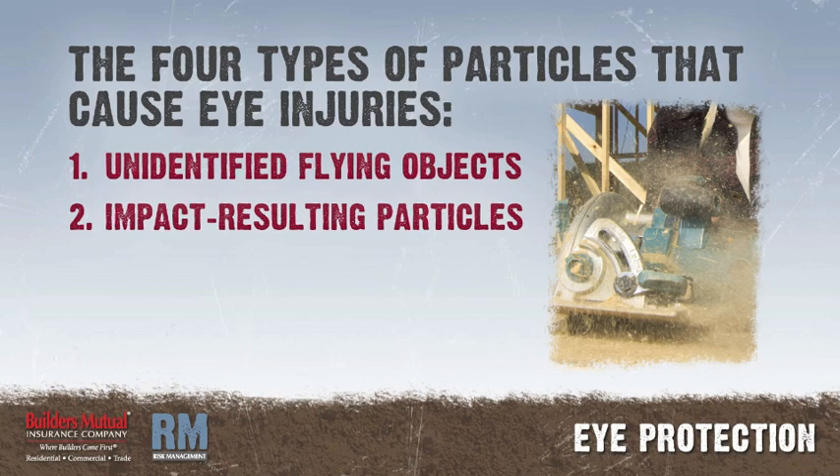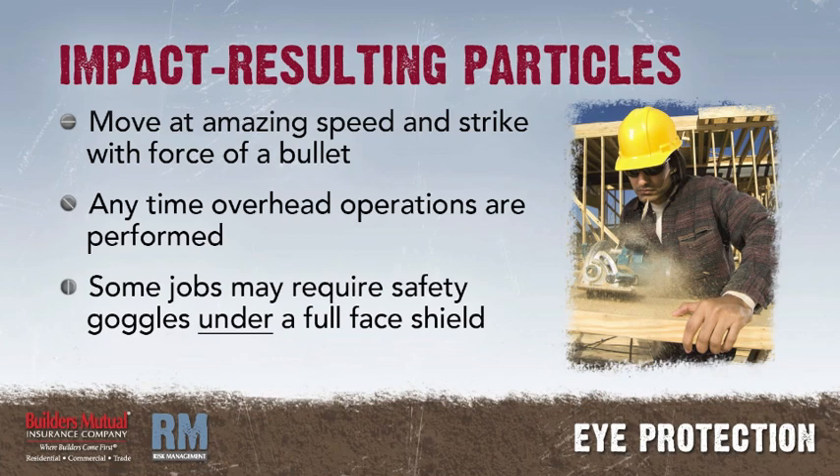Particles resulting from chipping, grinding, sawing, brushing, hammering, or using power tools — these particles move at an amazing speed and strike with the force of a bullet. Wear eye protection any time overhead operations are performed. Some jobs may require safety goggles under a full face shield.